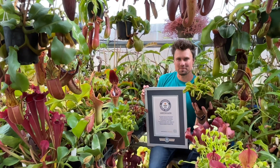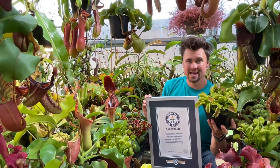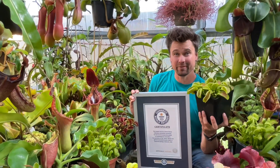Hey guys, Jeremiah from Colorado Springs here with a world record size trap on a Venus flytrap. This one just broke the all-time record and it is 61 millimeters, so 2.4 inches. It is the largest Venus flytrap ever grown.